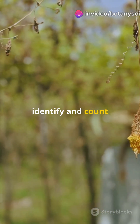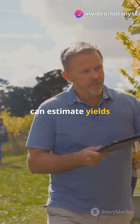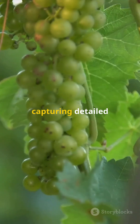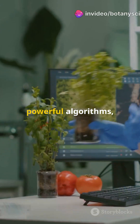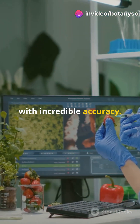Using advanced segmentation techniques, scientists can now identify and count grapevine flowers early in the season. This means farmers can estimate yields way before harvest time. It's all about capturing detailed images of grapevine inflorescences. These images are then analyzed by powerful algorithms, which can differentiate between flowers and leaves with incredible accuracy.